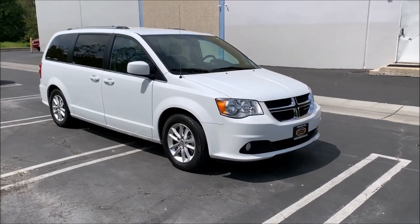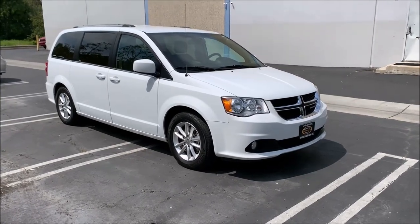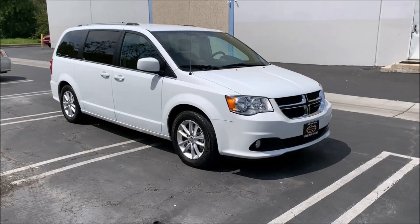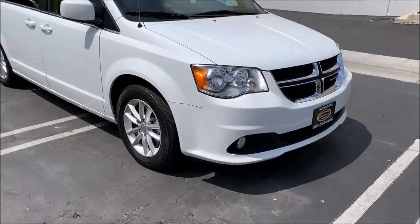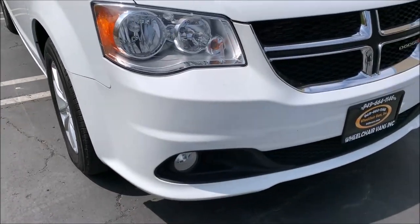Here we have our 2018 Dodge Grand Caravan SXT with the front passenger turning automotive seat, and we have a curbside lift in the back. Someone's going to show you kind of a 360 view around the vehicle.